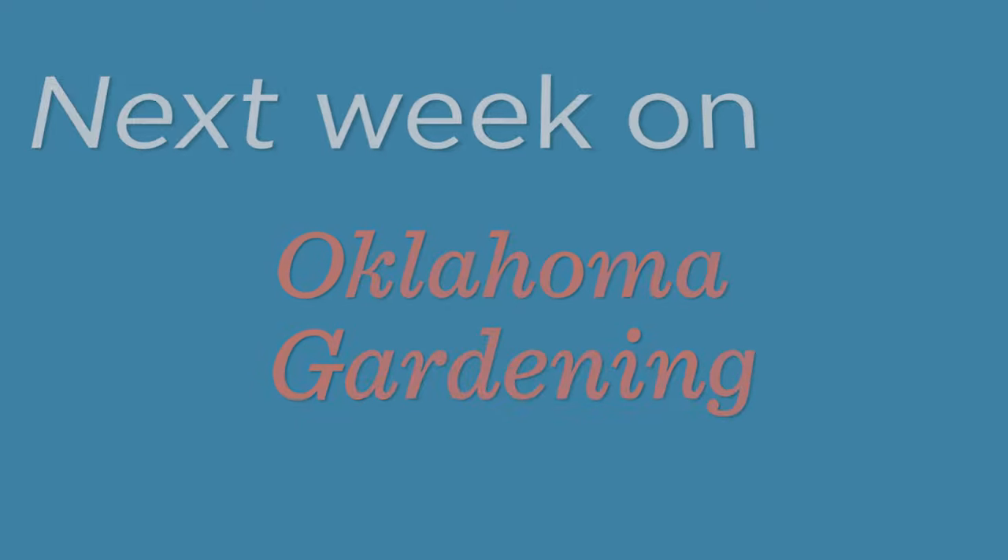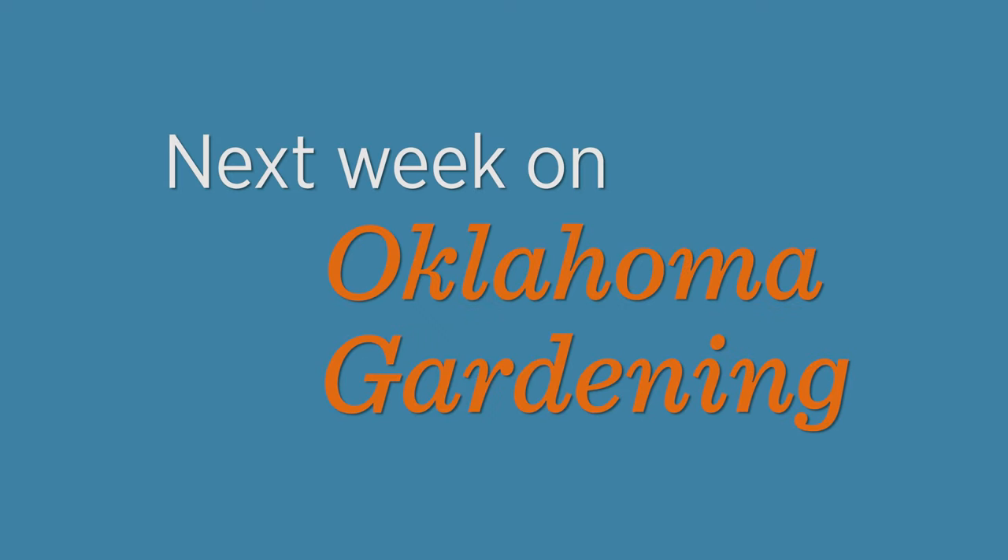For the next two weeks OETA will be fundraising. However, you can join us right back here on June 18th for a brand new Oklahoma Gardening that will be very special.